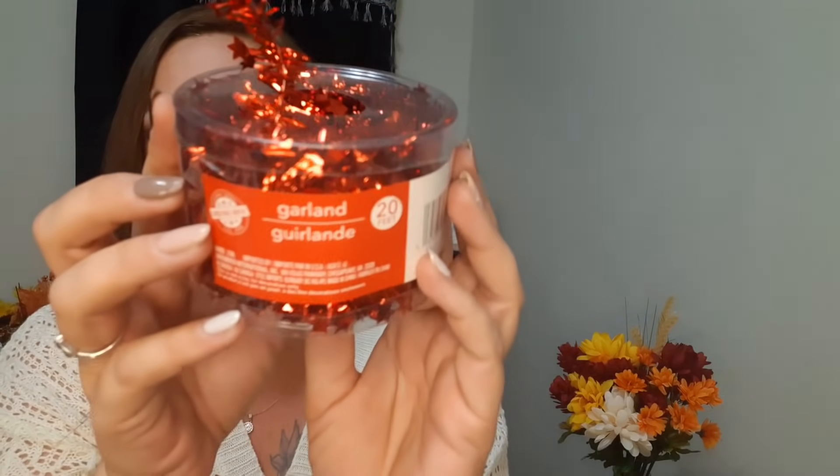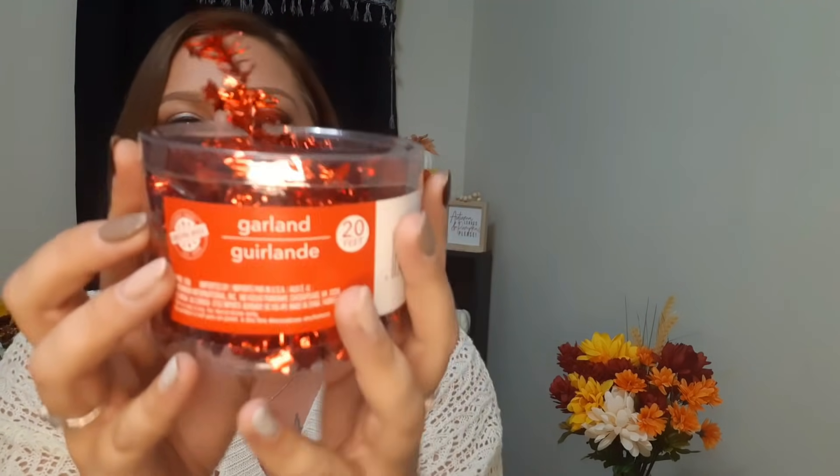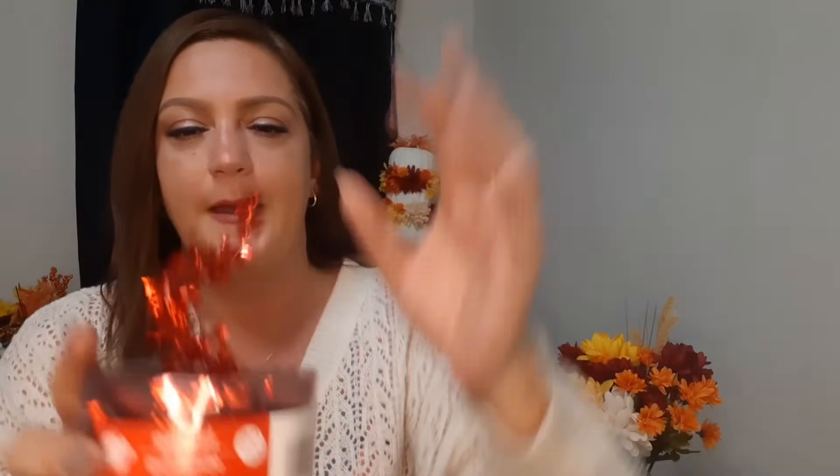I also got this little garland - this is what I use on my mini Christmas trees. I got this red one with little stars on it. It comes in these little containers with a little button with a hole in the top so you can just pull it out as you need it - very convenient. There is 20 feet of this in there. They had different colors too but this is what I like to use on my little mini trees.